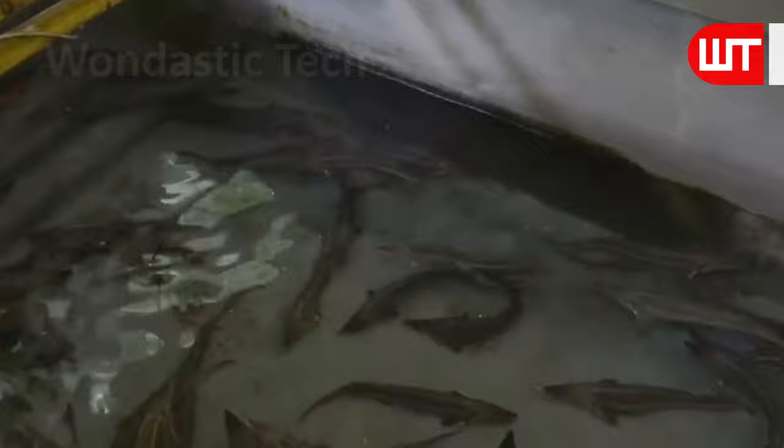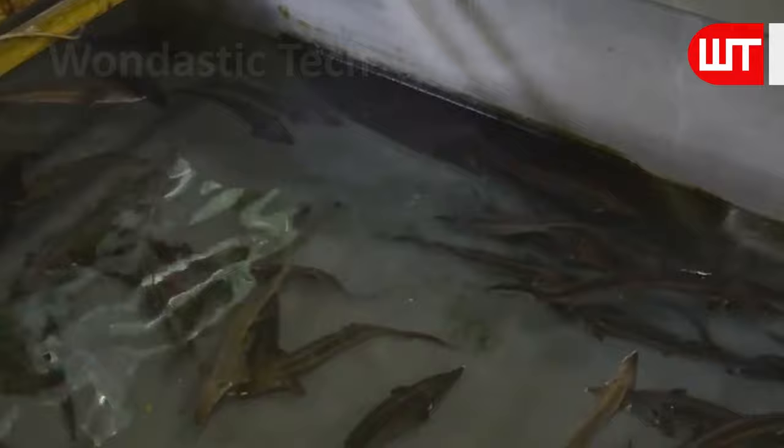The average age of a 3-foot sturgeon is 8 years, 12 years for a 4-foot sturgeon, and 23 years for a 6-foot sturgeon.